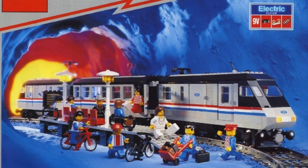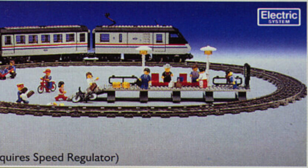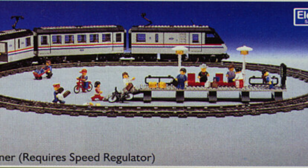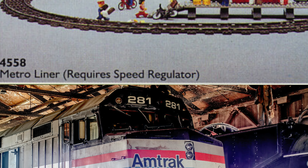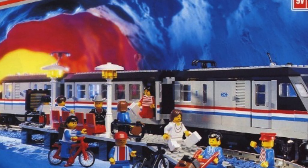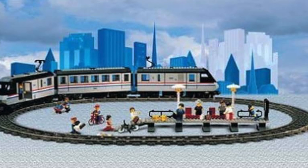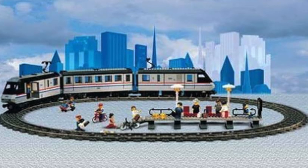One of the most iconic LEGO trains ever has got to be the Metroliner. This iconic, classic LEGO train is the dream of many. What makes it special is its attention to detail and how it looks similar to Amtrak. The original set included two locomotives and one coach. This was an 9V set with power drawn from the tracks — no big motor boxes here.